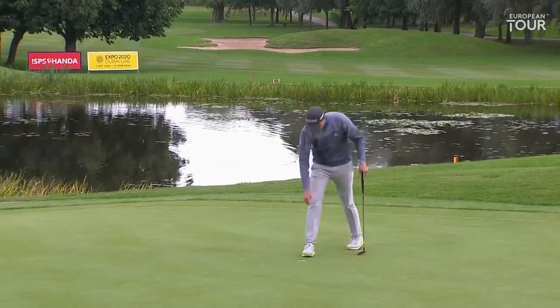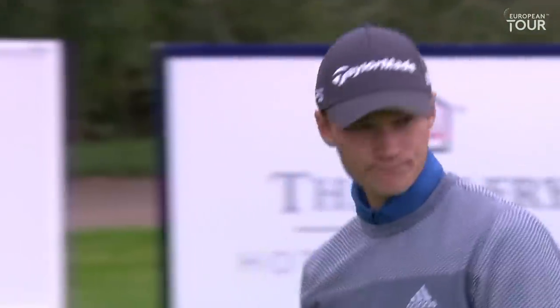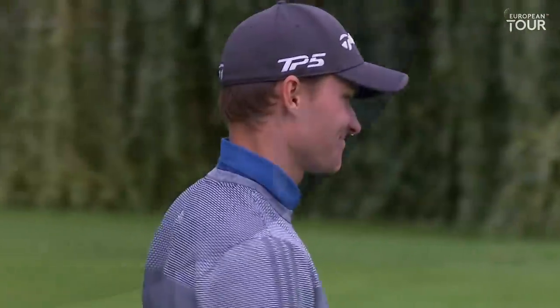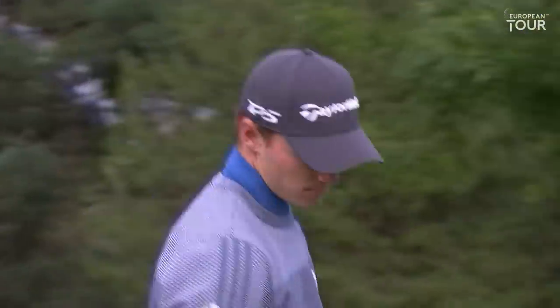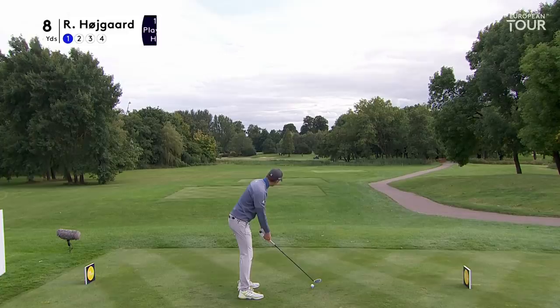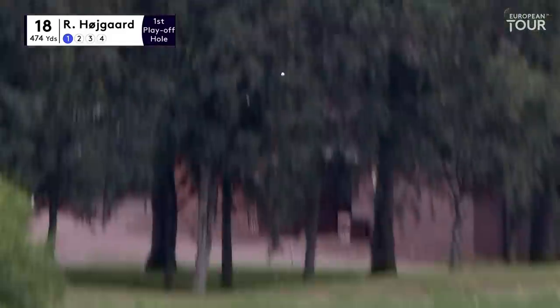Good stroke. Nicely down. 14 under he finishes. Final round of 65 for Rasmus Heugard — started off badly with the 73, then 69, 67, 65. Three wood, same club — he missed it right in the thick stuff. It could be tight, it could be tight to the penalty area.